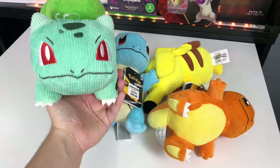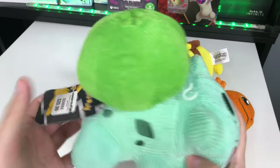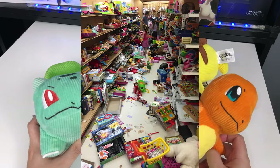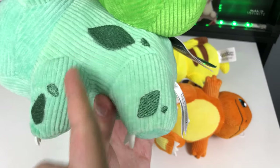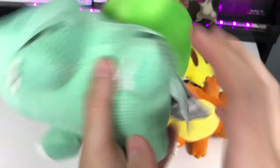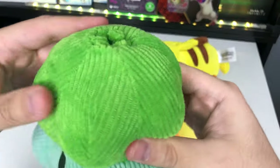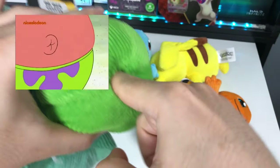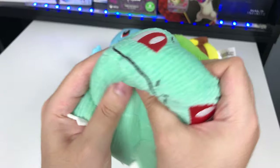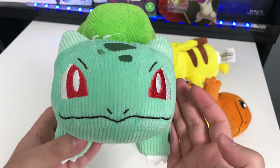I'm buying these more as a nice display piece rather than a plush toy to give kids to play with, because these are pretty expensive — $30 each to just give your kids to destroy. The stitching and lines are very symmetrical and well made. That to me is what makes a plush very high quality.